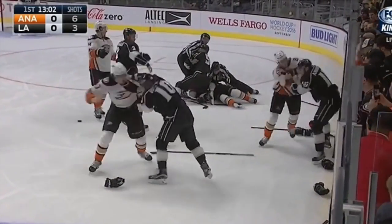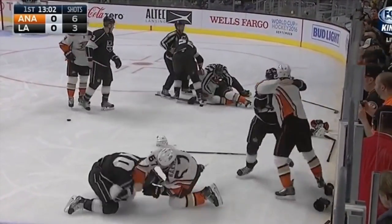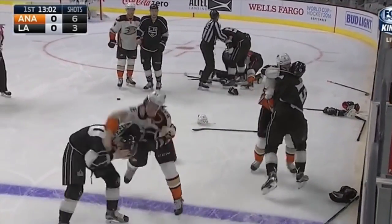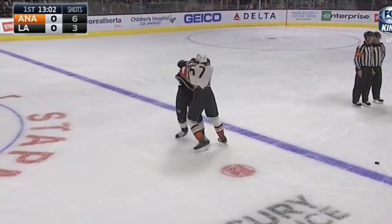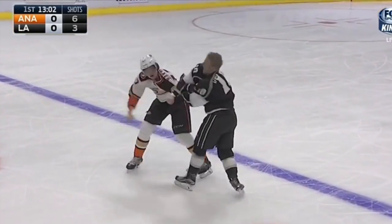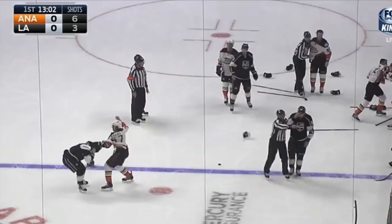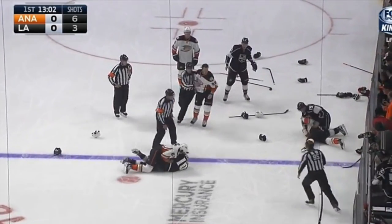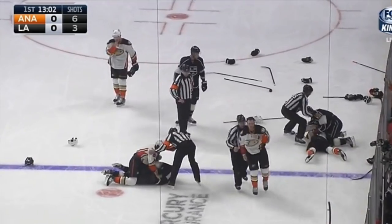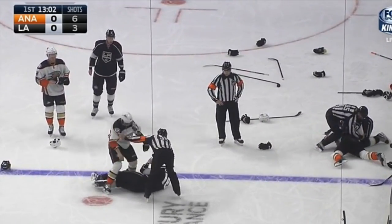Perron and Versteeg. Versteeg coming into his second game with his new team. It's Raquel of the Ducks. Versteeg trying to get set, Raquel continues to throw. In behind you've got Andrioff, and this is just toe to toe. Raquel looks like he's going to get the better of it here — yes he does against Versteeg.